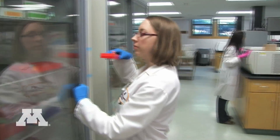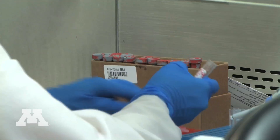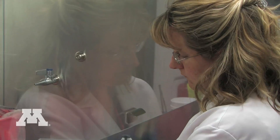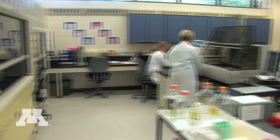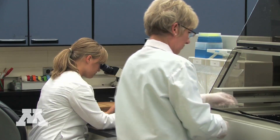We're a full-service diagnostic laboratory. That means we have all sorts of capabilities. We do necropsies, bacteriology, virology, toxicology, molecular diagnostics, immunohistochemistry — basically all the testing capabilities a full-service laboratory would need to solve the problem or answer the question.